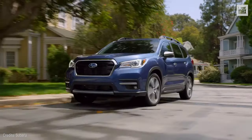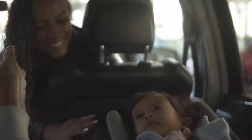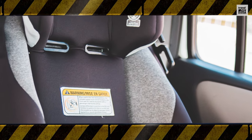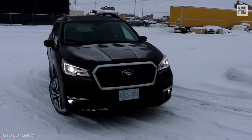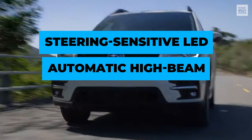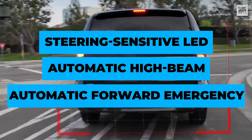Believe it or not, every now and then there are terrible stories about a parent or grandparent who, for some reason, forgets a small child in the back seat with fatal outcomes. In addition, this car features steering-sensitive LED headlights, automatic high-beam headlights, and automatic forward emergency braking.